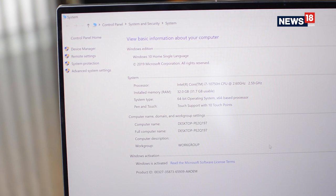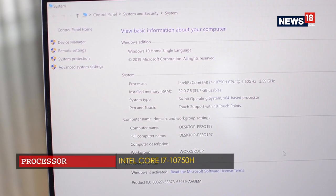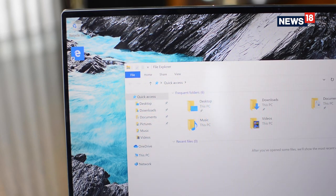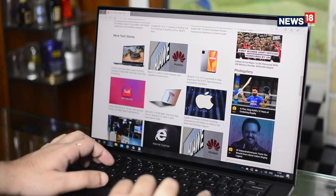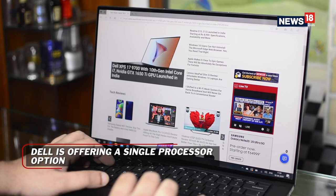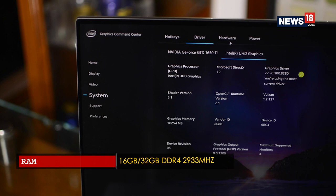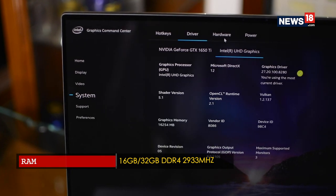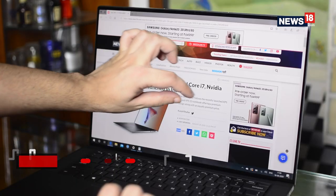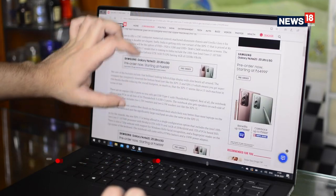Dell has loaded the new XPS with the latest 10th gen Intel Core i7-10750H processor, which is a 6-core 5GHz chip, enough to match most desktop PCs. Notably, this is the only processor option you get whether you go for the 1080p non-touch variant or the 4K touch version. There is 16GB of DDR4 RAM and you can also opt for the 32GB version for the high-end variant, which comes with either 512GB or 1TB of M.2 PCIe NVMe SSD.